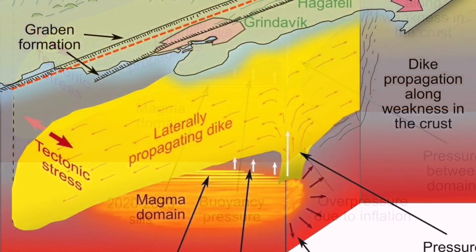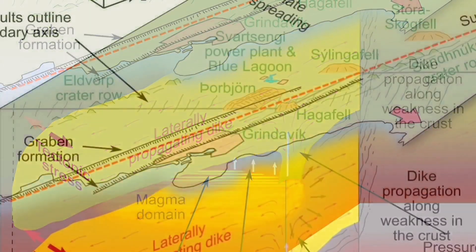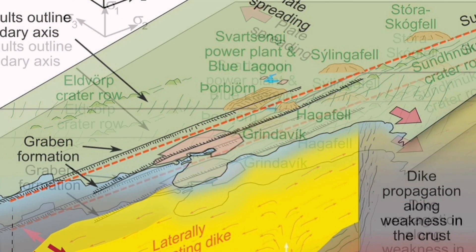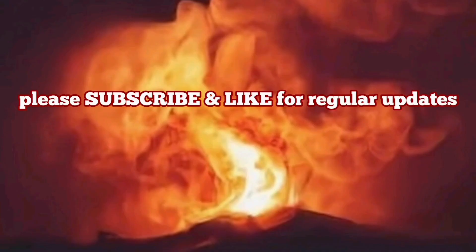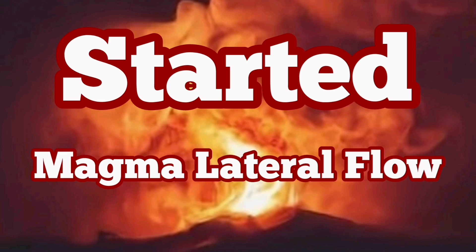What we are seeing is practically a sequence of an ophiolite — the same process happening. We have the magma source, we have the dike swarm, and then we have the areas where the magma will erupt.